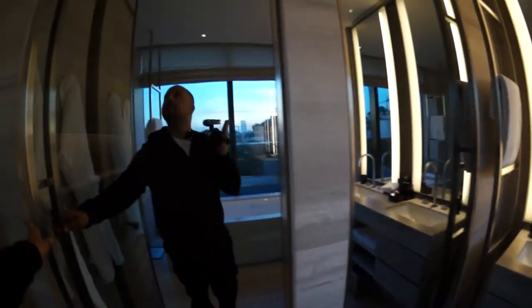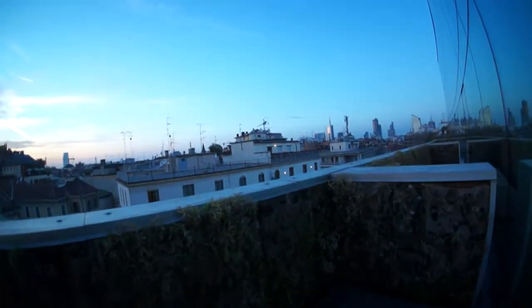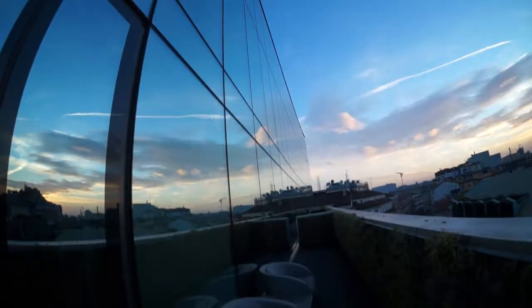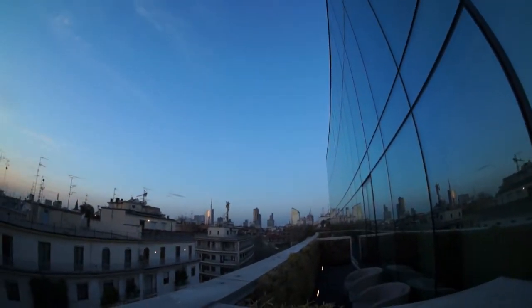And lastly, there's the balcony, which is just out here. I'll take you out and show you. Overlooking Milan — you can sit out here and obviously smoke out here. We're on the sixth floor of the hotel, with Milan over there.